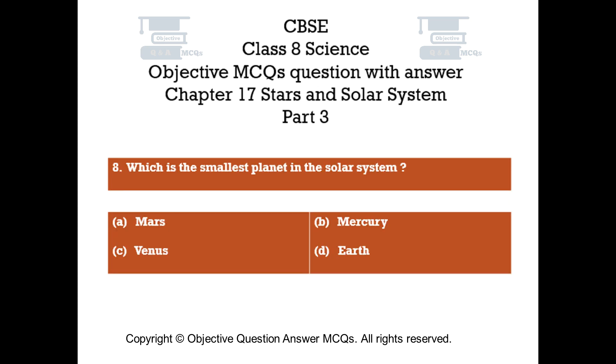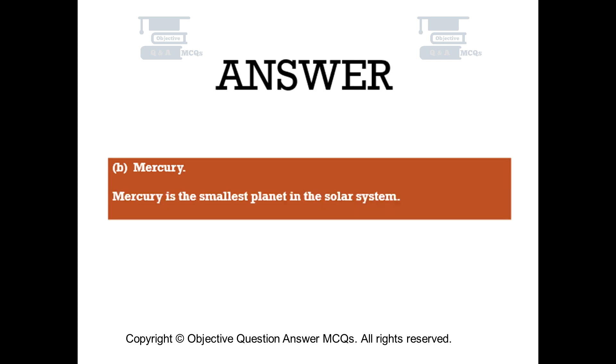Question number 8. Which is the smallest planet in the solar system? Option A: Mars. Option B: Mercury. The right answer is Option B — Mercury. Mercury is the smallest planet in the solar system.